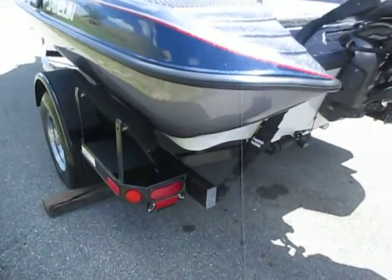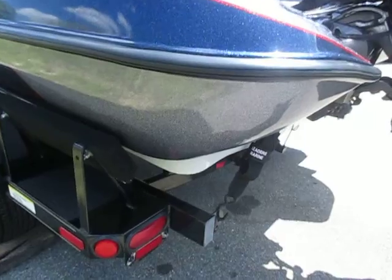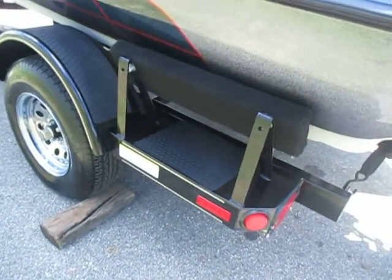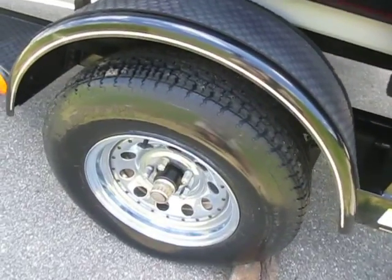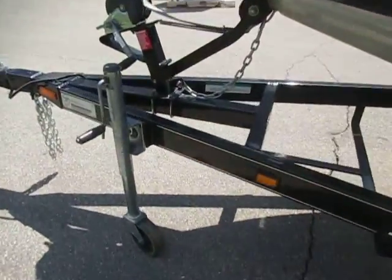The trailer is a Javelin bunk trailer with tie-down straps, side centering bunks, 14-inch chrome wheels with bearing buddies, and a swivel jack.